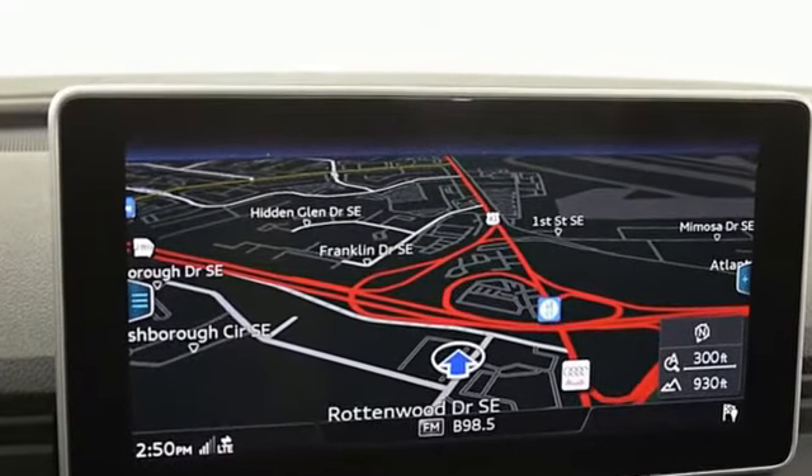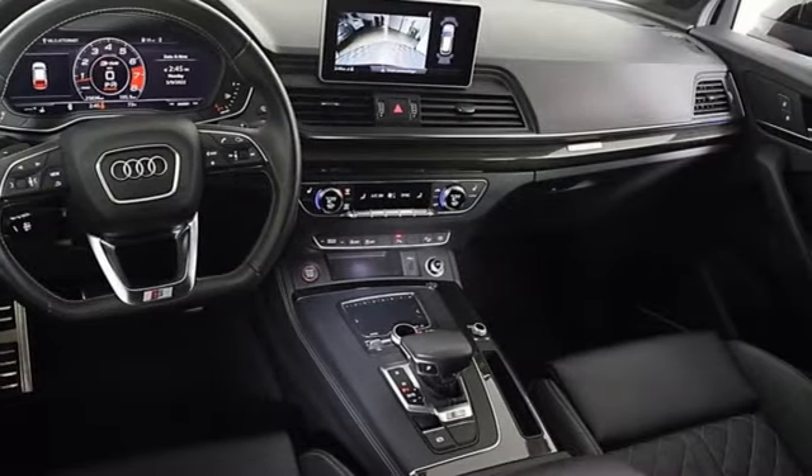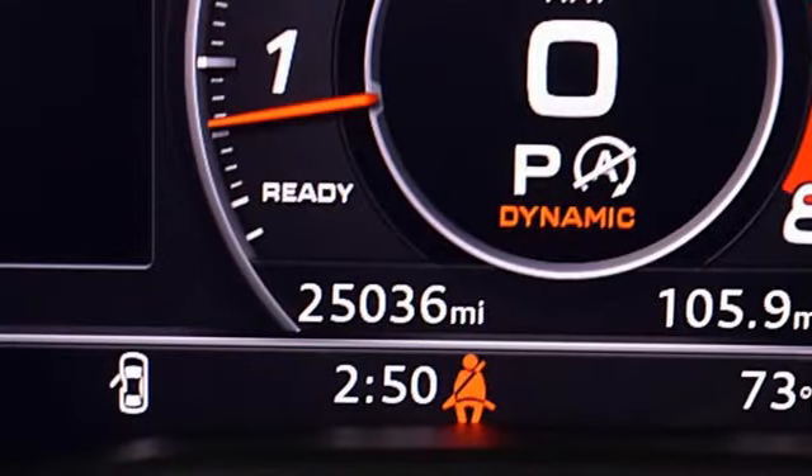Intercooled turbo V6 engine. Automatic with driver control suspension management. Automatic transmission. First and second row express open and close sliding and tilting sunroof. Streaming audio,